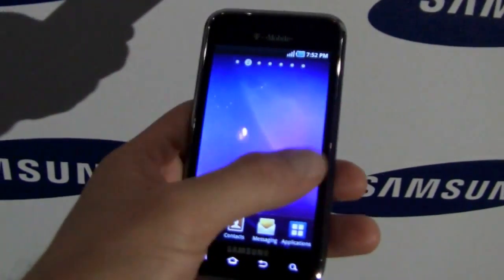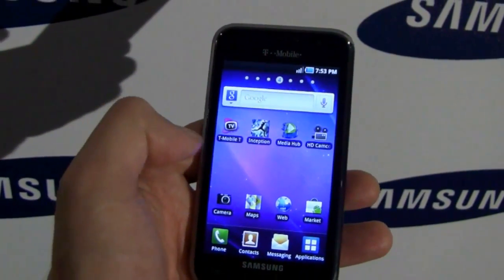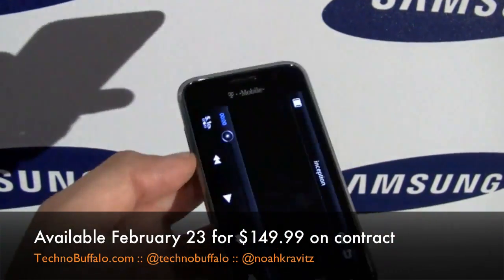You've got a couple of little add-ons here. It comes pre-installed with Inception — the whole movie, from what I've been told. It's got DoubleTwist on it. Let's fire up Inception from the Media Hub here and see how it looks.